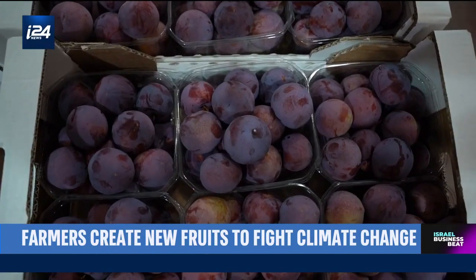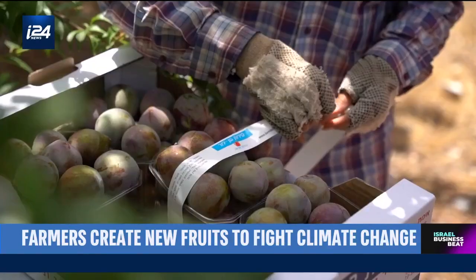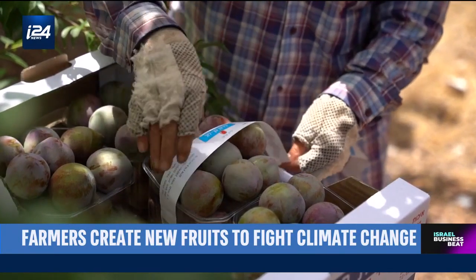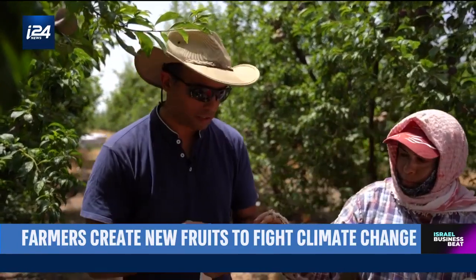Beyond just being tasty and sustainable, they're also extremely healthy. On each carton, on each packaging, we have an explanation. Specifically, this family has a high level of antioxidants — five times more than a glass of wine in one plum, and three times more than a pomegranate.